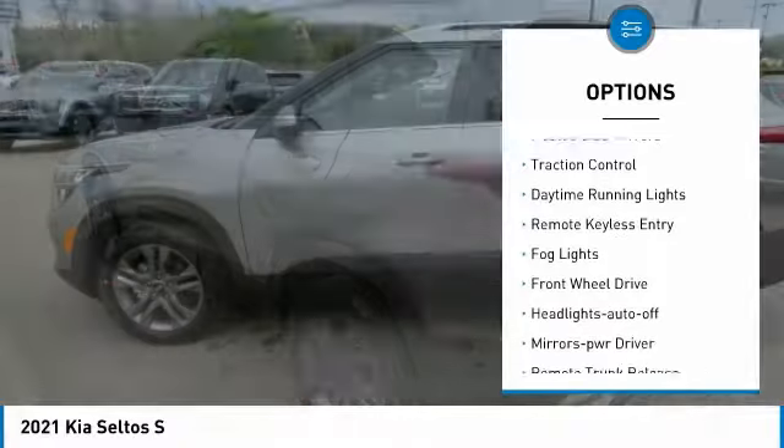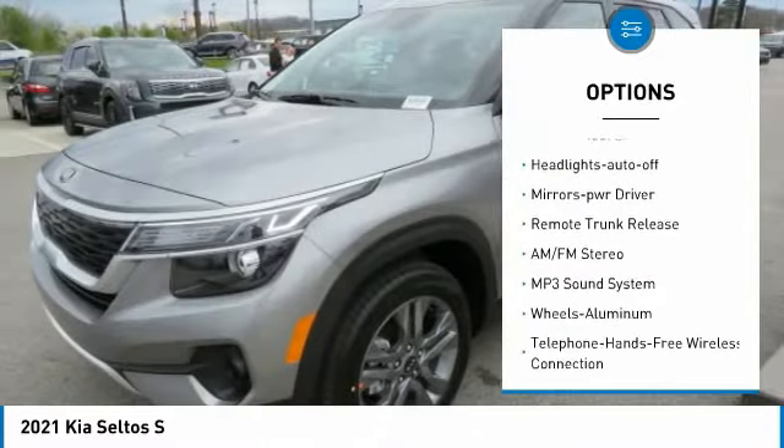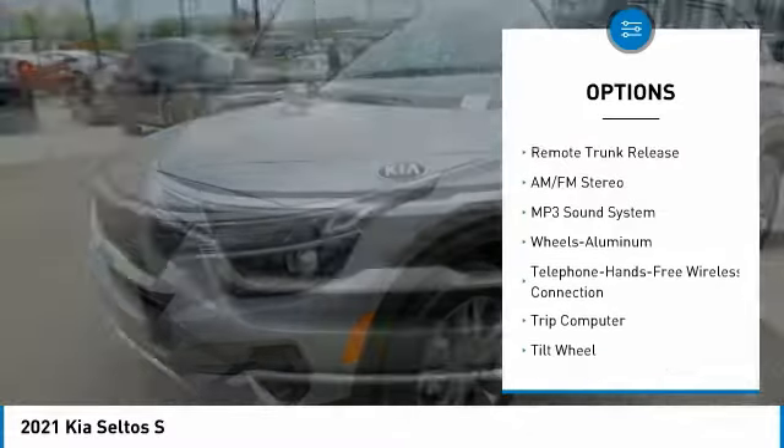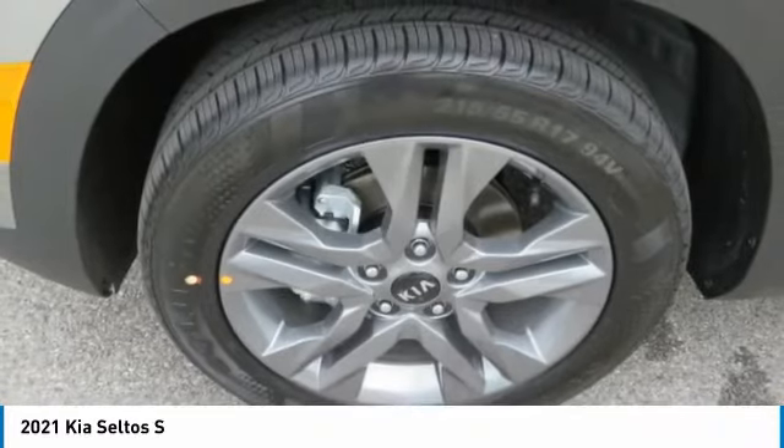Aluminum wheels, heated side mirrors, traction control, daytime running lights, remote keyless entry, fog lights, FWD, headlights auto off, mirror memory, remote trunk release.